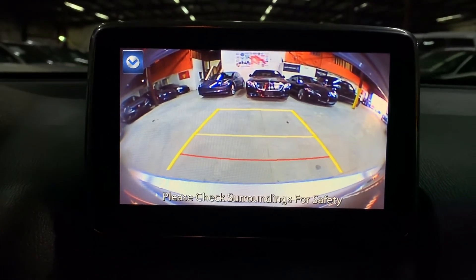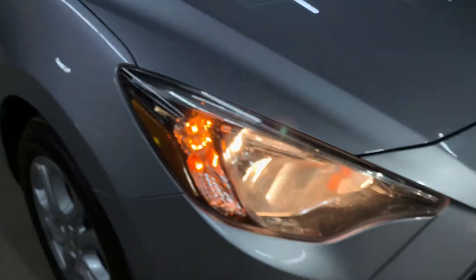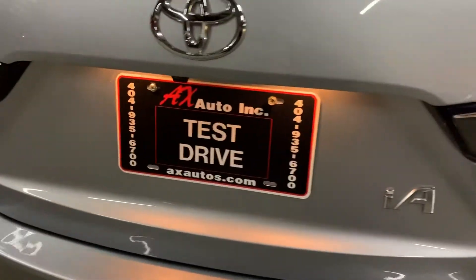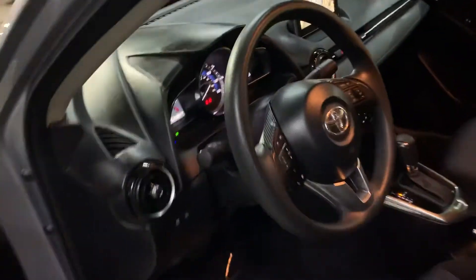Let's go ahead and take a look at the headlights and tail lights just to make sure that they are working properly. As you can see, the headlights are working good. We're going to go ahead and turn off the lights and turn off the vehicle as well.